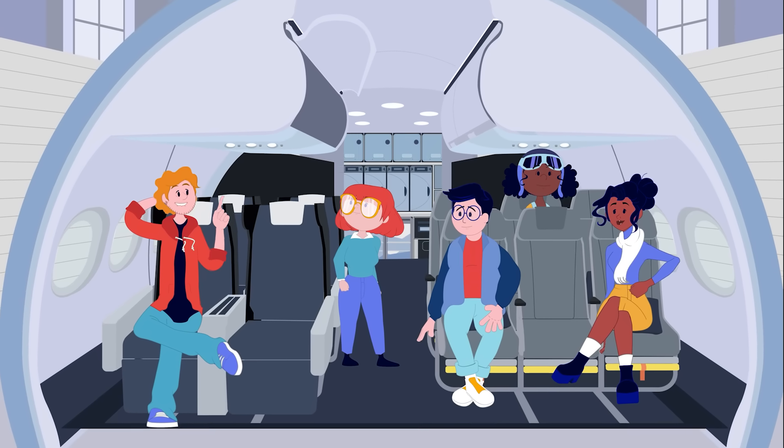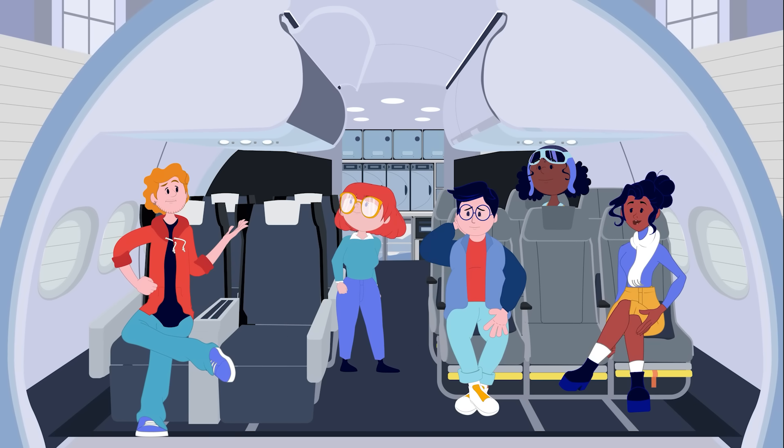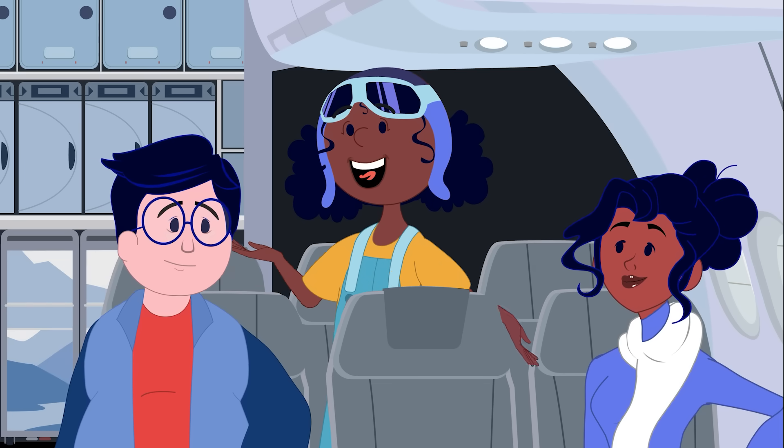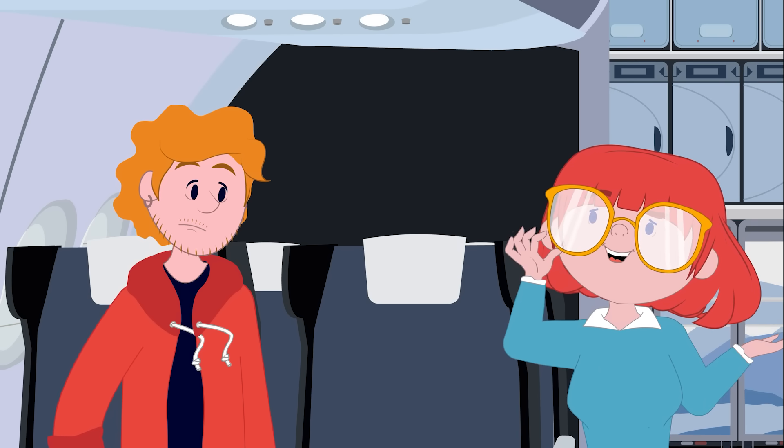I've always dreamed of traveling in business class. Do you think we'll get champagne? Or at least some coffee? We're alone and we won't be taking off. We're here to talk about connected interiors developed by Safran.